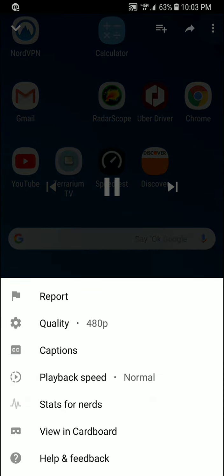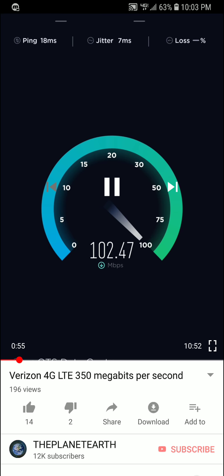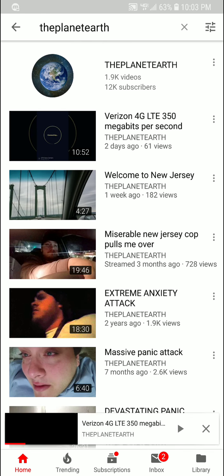It does 480p. Let's see about 720p. It does — so it streams 720p content with no problem.